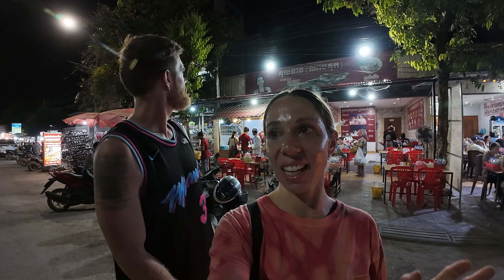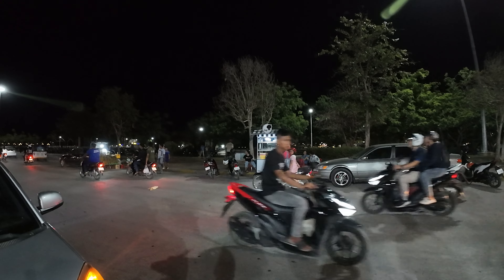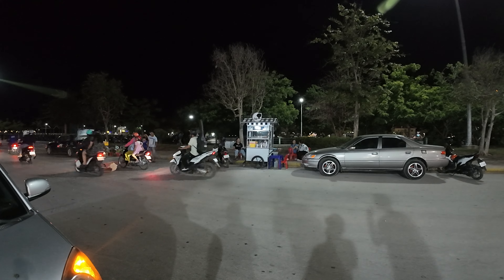All right, dinner done — that was really good. I am pleasantly surprised. That was called Kuy Teav and the restaurant is Mr. Kun — K-U-N. We're going to go find something little for dessert and then head off. It hasn't rained yet but it's still looking a bit stormy and pretty dark out there. There's some ice cream across the road and we're going to head over there.